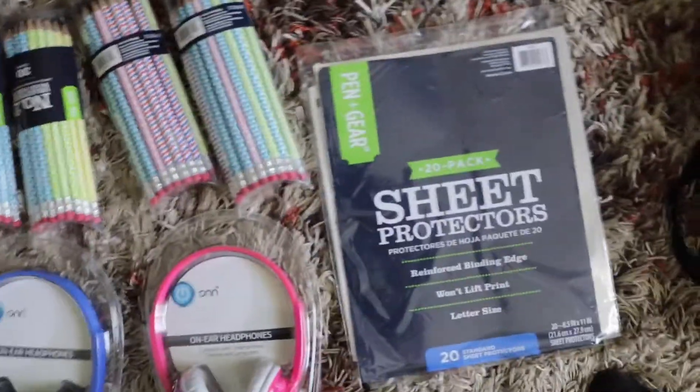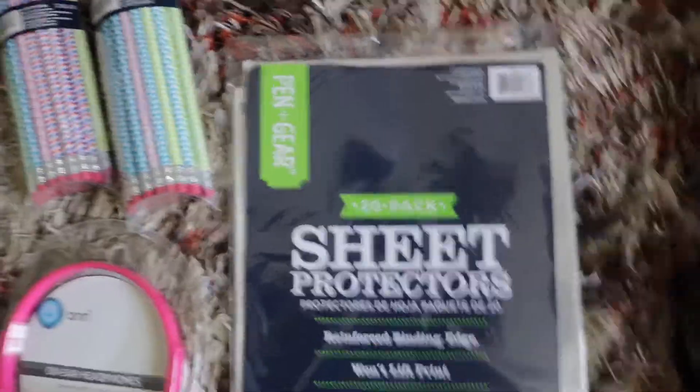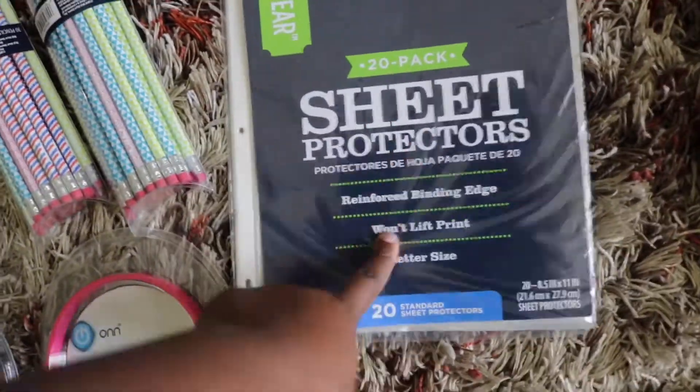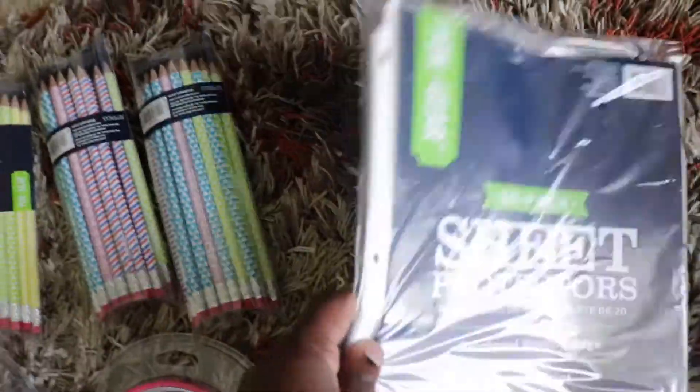Over here I have some sheet protectors — this is more for the seventh grader. For important papers that the teacher might give them, they just put them in the sheet protectors. It comes with holes already on the side so they can slide it right into their binder.